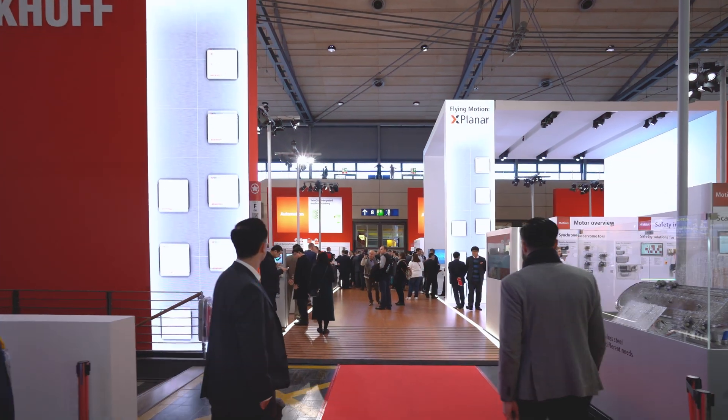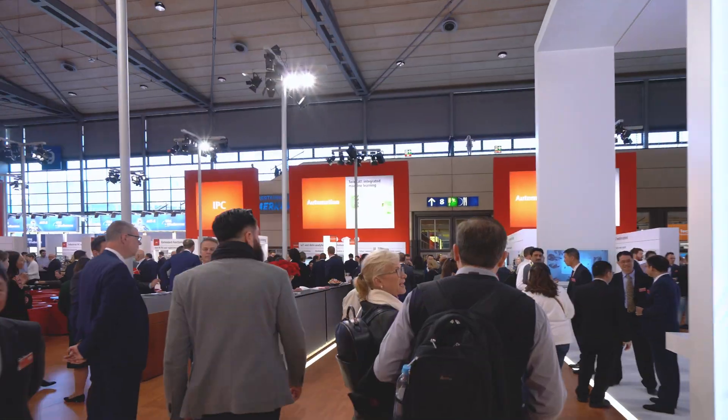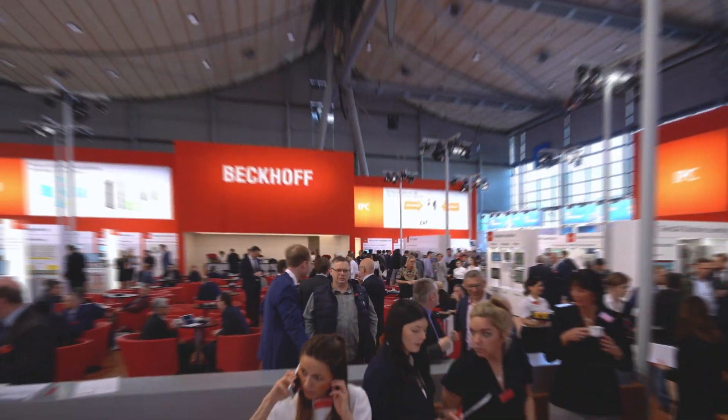Beckhoff Trade Show TV welcomes you to the world's largest industrial trade show, Hannover Messe 2019.